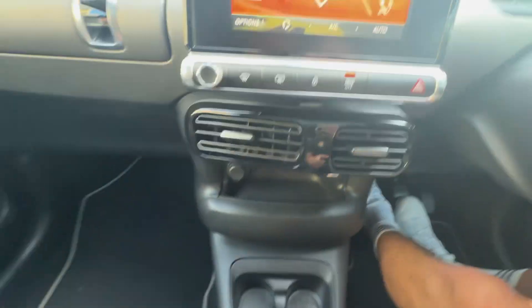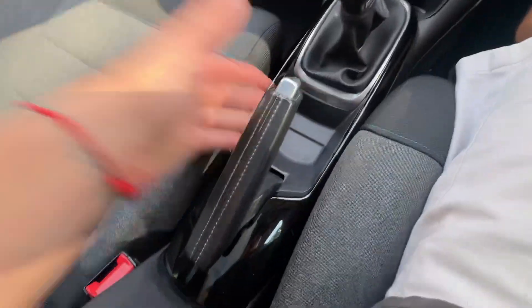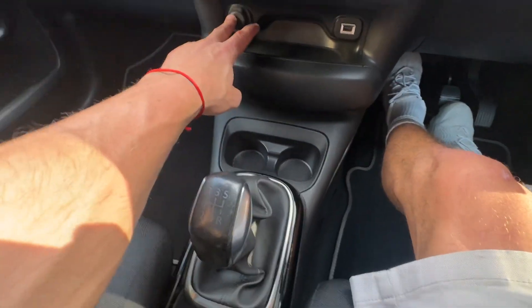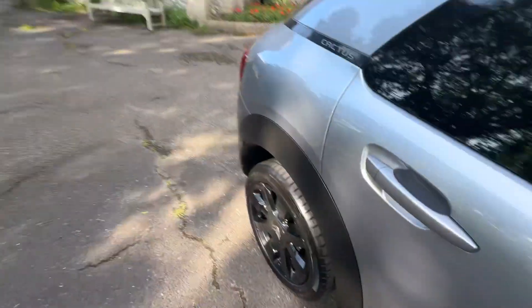Bluetooth, five-speed manual. When you put the car into reverse you've got a reverse camera and grid lines, manual handbrake, two cup holders, a 12-volt port, and a little armrest with a storage pot. I'll take you to the boot now.